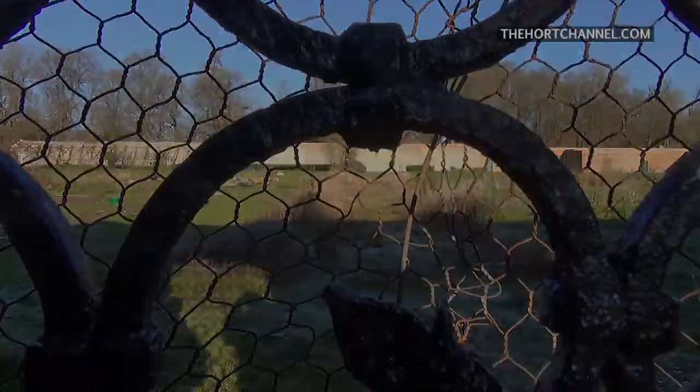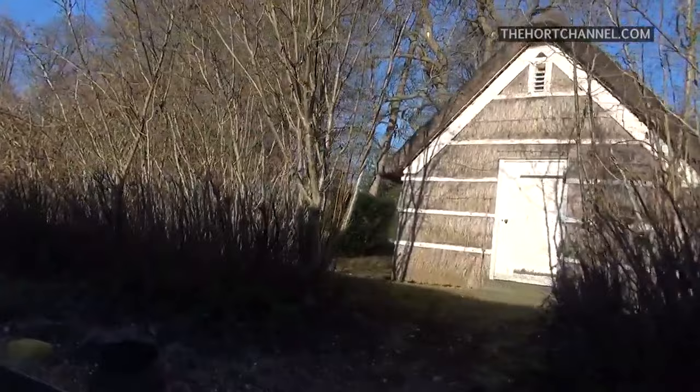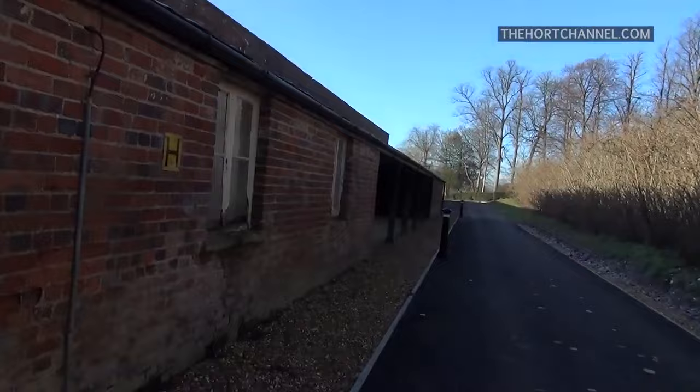It looks like polythene from here. Now this building on the right-hand side is the fruit store - this is where they used to store the fruit. It's beautiful to see. Nice big building. And that store is about a foot deep in those walls.